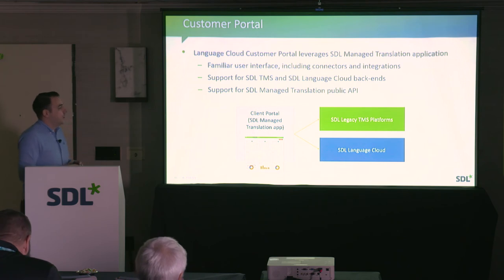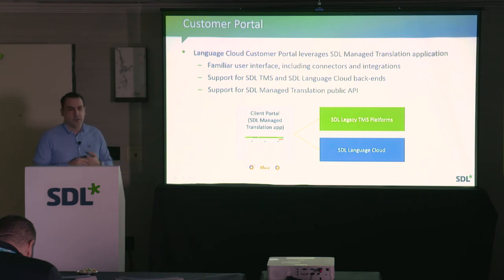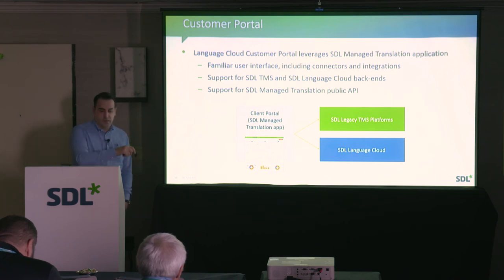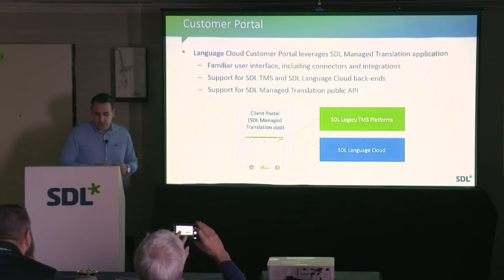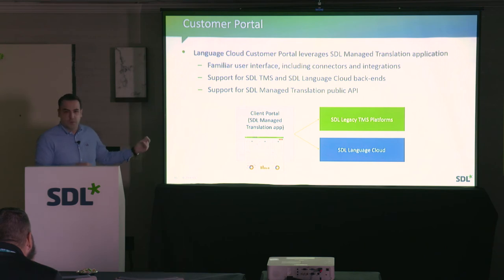For the Language Cloud Customer Portal, we are leveraging an existing piece of technology previously known as SDL Managed Translation, which provides a familiar user interface and includes all the connector integrations. That's why we have all connectors integrated from day one — we didn't have to rebuild them from scratch. This layer currently connects to both Language Cloud and the TMS platform, a previous product. From day one, all APIs available in terms of content connectors are available.